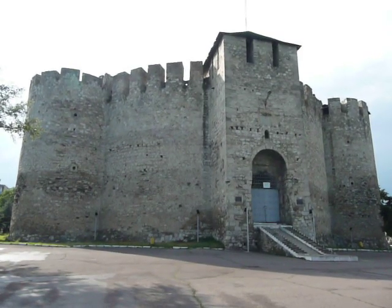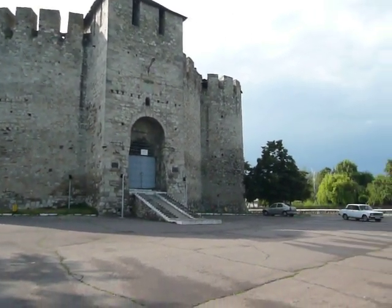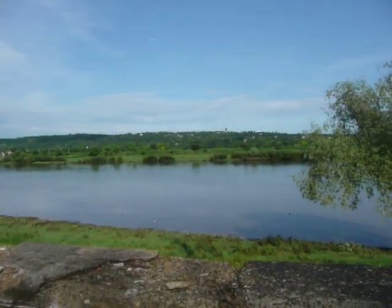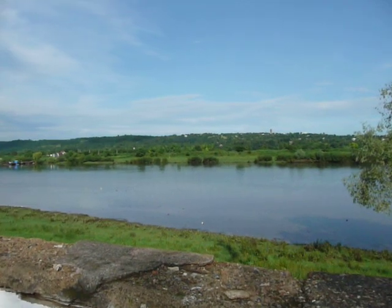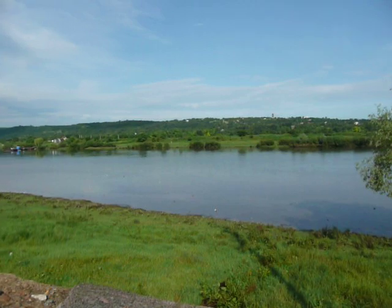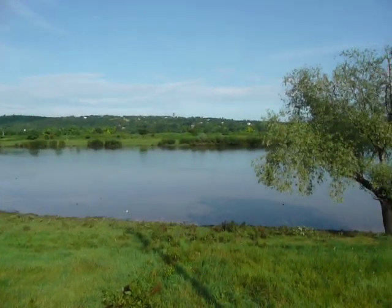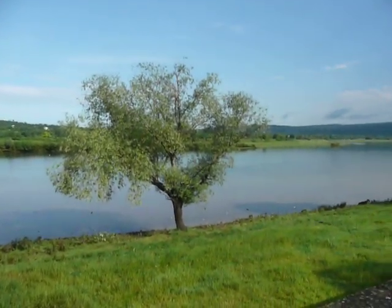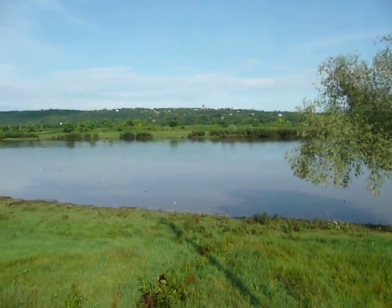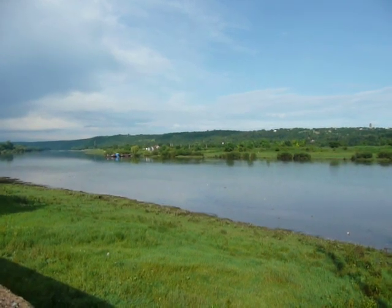And once you've completed your tour of Soroka Fortress, here's the best part: you can walk out the front door, jump in the river, and swim to Ukraine — if you've got the requisite guts. I wouldn't personally recommend it, but it's an option for the fearless, swashbuckling, independent traveler.